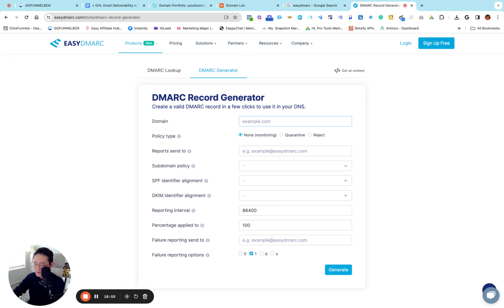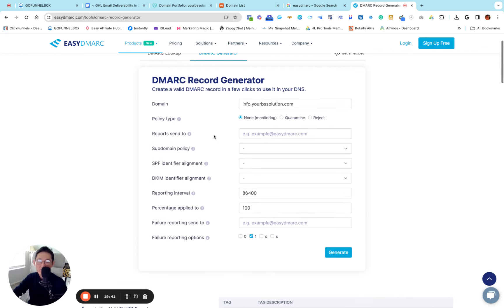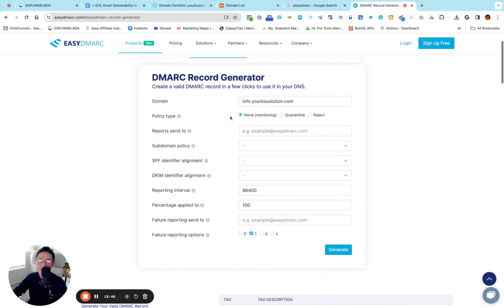For the domain, you can just put your domain.com or specify your dedicated subdomain — I like to specify it. So I'm typing in info.yourbssolution.com. My recommendation is do not use your main domain name directly, because later if you're running cold emailing with a business email on that domain, you'd have to set up DKIM and DMARC separately. Just use your dedicated domain name. For Policy Type, based on what I found in Gmail's documentation, choose 'None'. For Report Send To, use your business email on that domain.